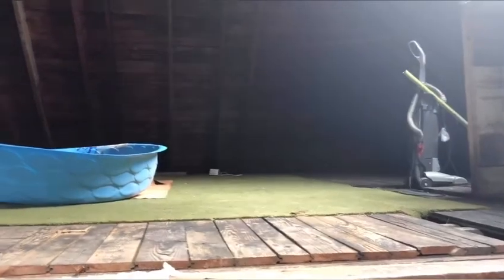We also have this spiral staircase heading up to it. So I'm pretty excited.